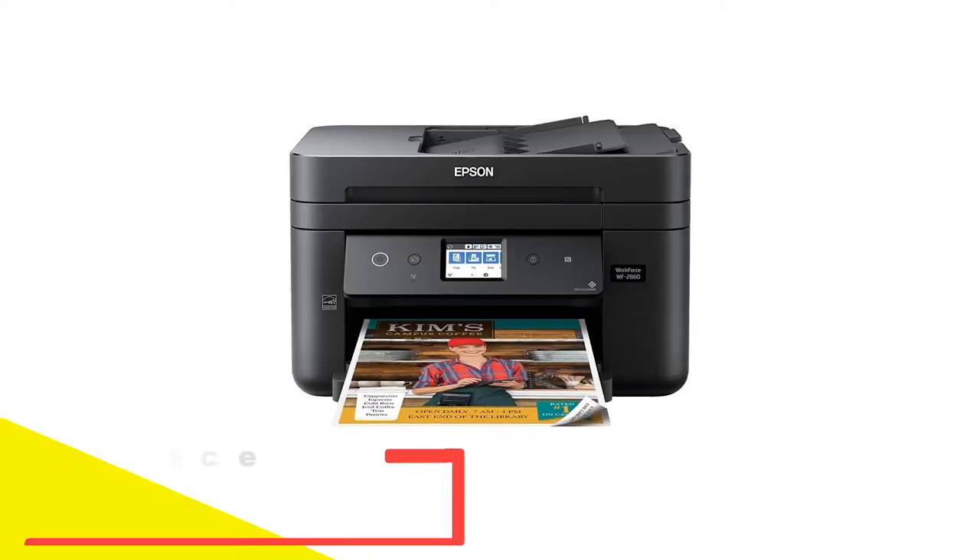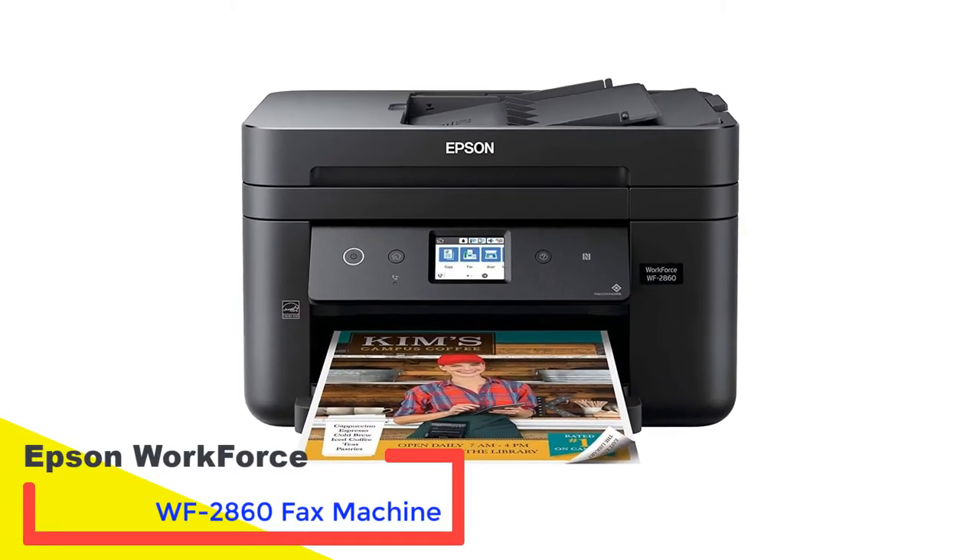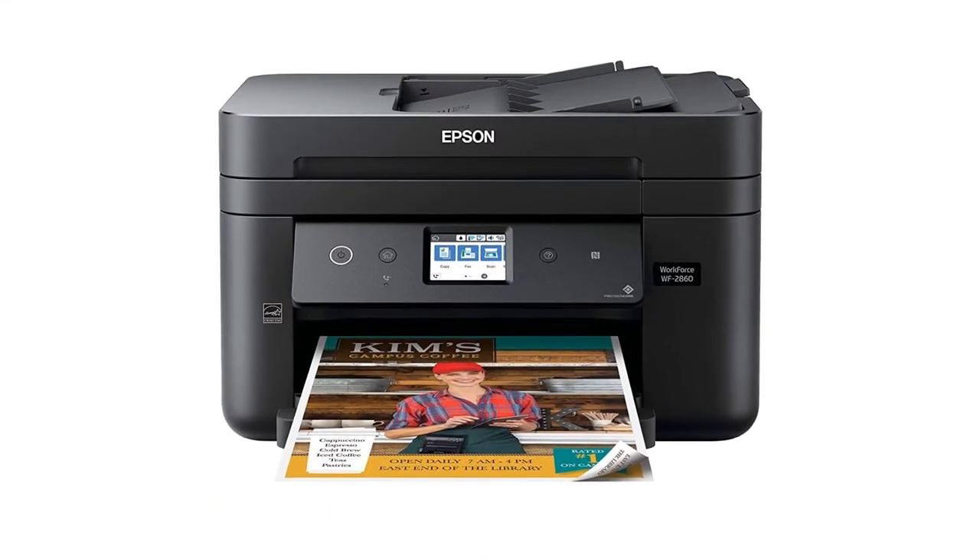Number 3: Epson Workforce WF2860 Fax Machine. For budget-conscious folks, we recommend the Epson Workforce WF2860.